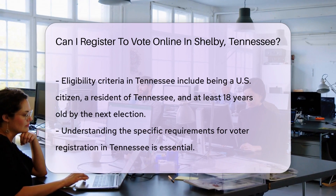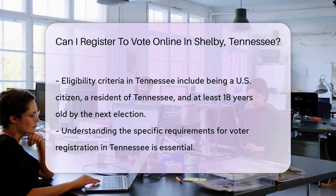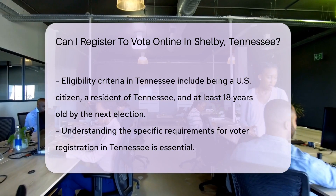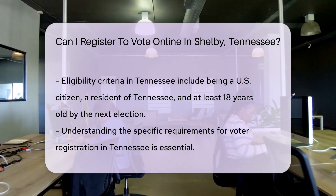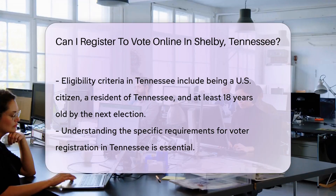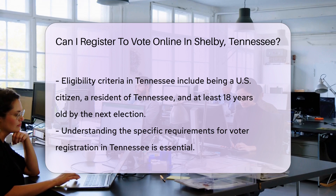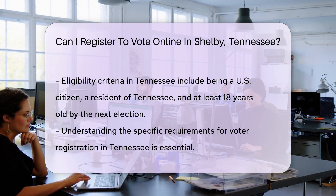Furthermore, the criteria for eligibility to register to vote in Tennessee are clear and straightforward. These include being a U.S. citizen, a resident of Tennessee, and at least 18 years old on or before the next election. Additional criteria apply, emphasizing the importance of understanding these requirements before attempting to register, regardless of the method chosen.